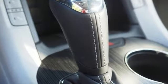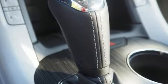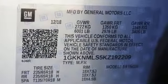Bluetooth streaming audio, doors and push-button start proximity key, front heated leather bucket seats, auto dimming rearview mirror, Apple CarPlay Android Auto, dual zone climate control.